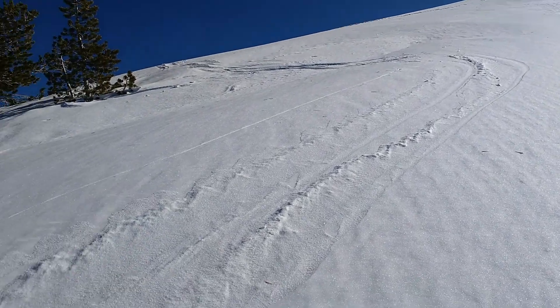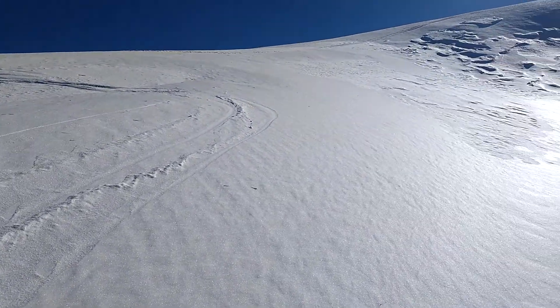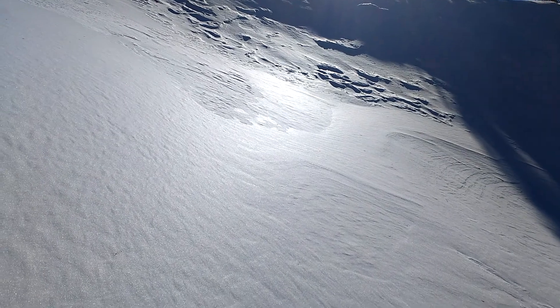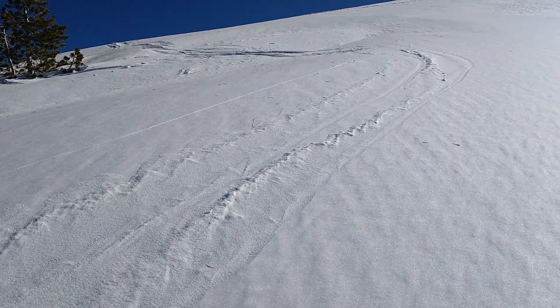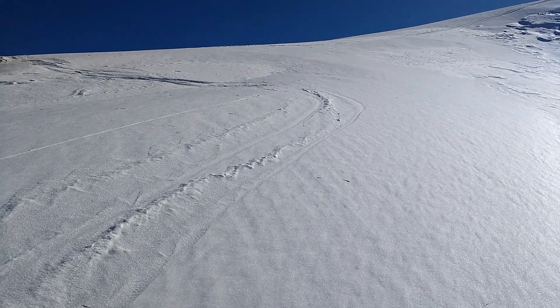From a skier or snowmobiler standpoint, this is definitely the type of thing where there could be multiple people on the slope previously, and just one person finds that magic trigger point where the slab is a little thinner and shallower.